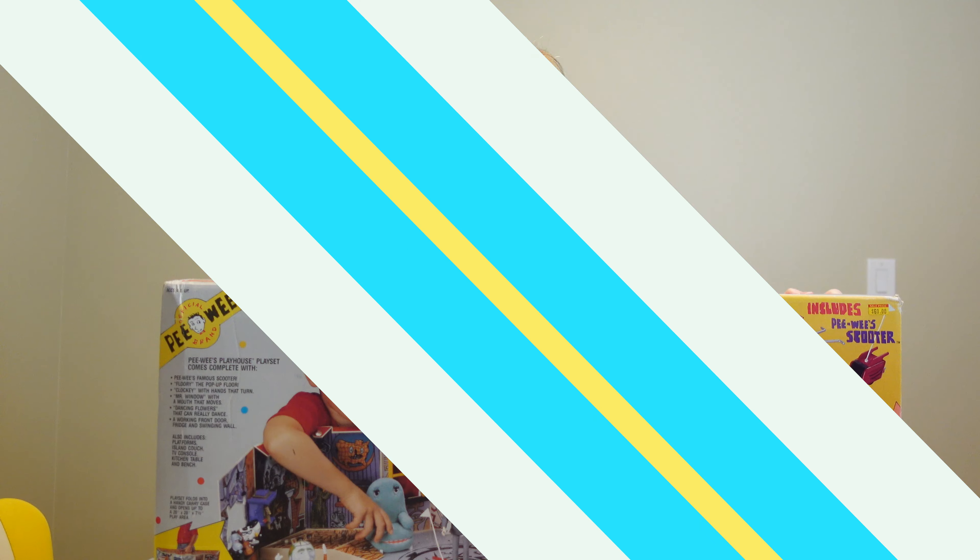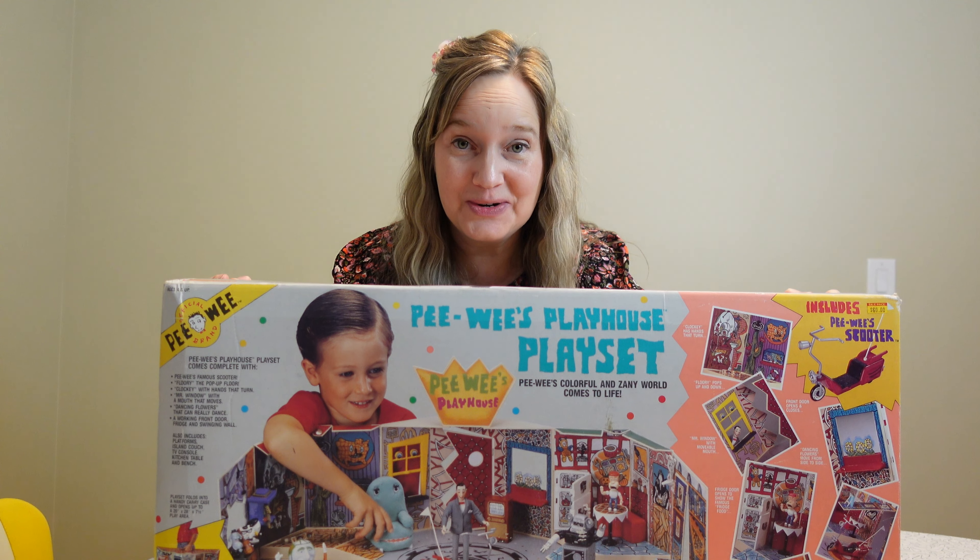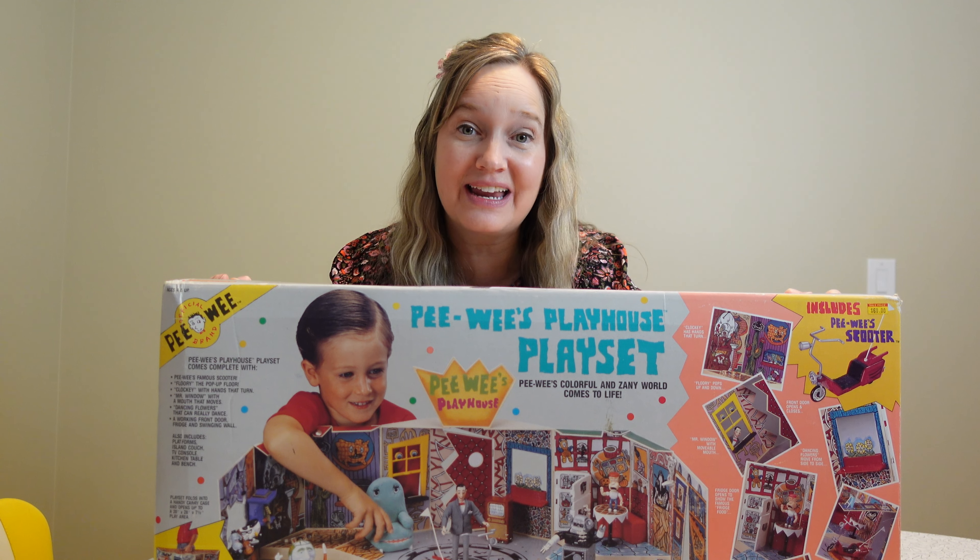A few years ago at Christmas, I surprised Abby with Pee-wee's Playhouse playset, and it is awesome. Today I'm going to share with you a little tour of my Pee-wee's Playhouse. So Keith gave me this and I was very surprised — I totally love it. It's so cool. Let's take a look and see what came with the set.